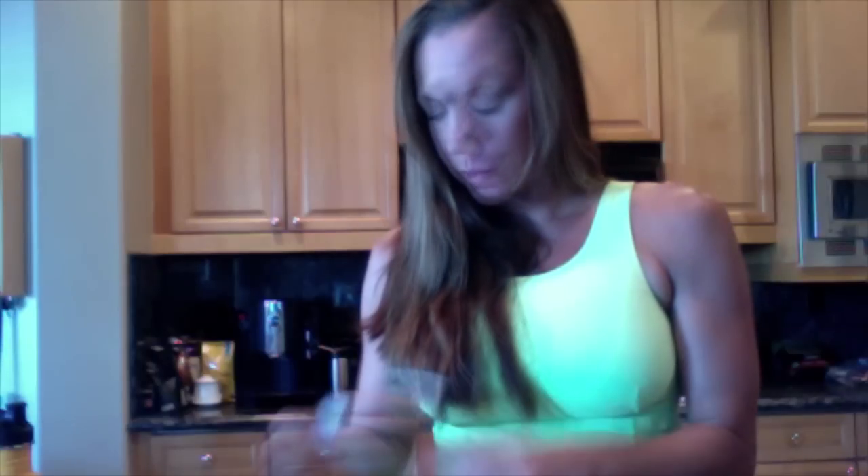The other thing that I do with this neti pot is I add the NeilMed sinus rinse. Many of you have probably seen these at the grocery store. If any one of you is having problems with your sinuses or allergies or digestion — digestion is related to sinus — then neti pot is your answer. You don't have to do this every single morning, although it is ideal. It only takes about a minute. NeilMed also has one that you can spray up your nose, but this one I tend to like a little bit better because it's not done with force.